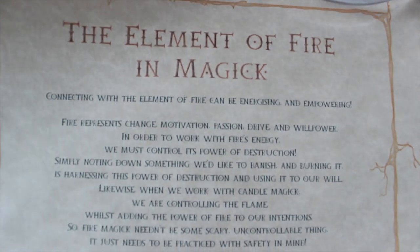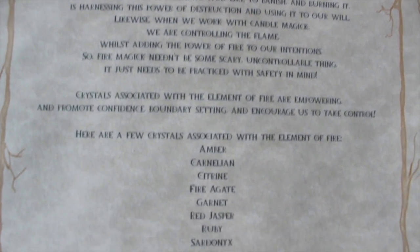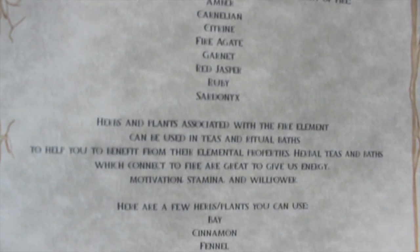Now let's do the scroll, with the lovely symbol for fire on it. It covers the elements of fire and magic — talking about crystals, herbs, and what fire represents. It looks really nicely aged, which I love. That's really cute — I definitely want to use and store those.